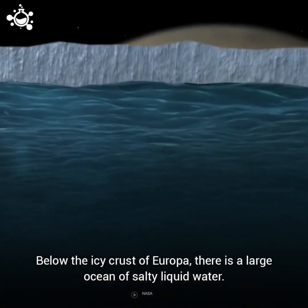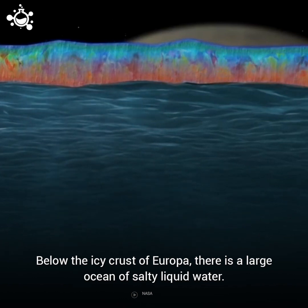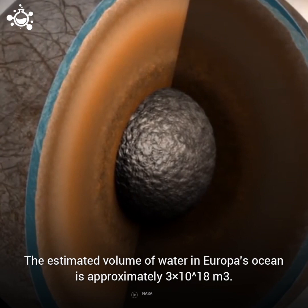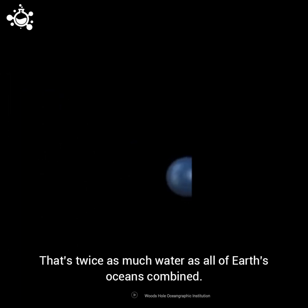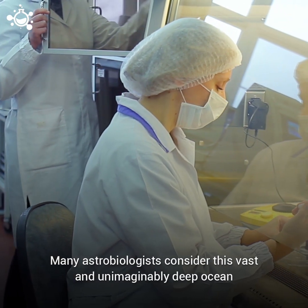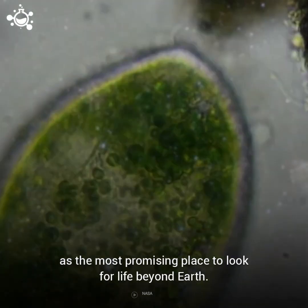Below the icy crust of Europa, there is a large ocean of salty liquid water. The estimated volume of water in Europa's ocean is approximately 3 times 10 to the 18 cubic meters — that's twice as much water as all of Earth's oceans combined. Many astrobiologists consider this vast and unimaginably deep ocean as the most promising place to look for life beyond Earth.